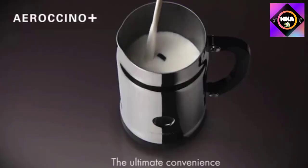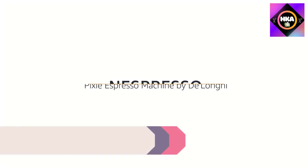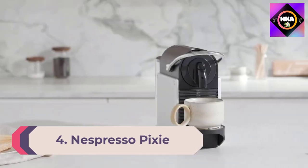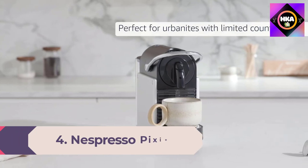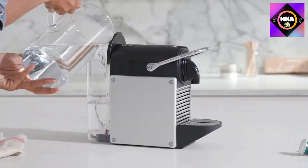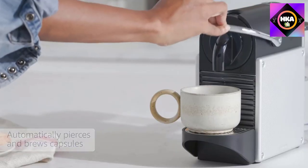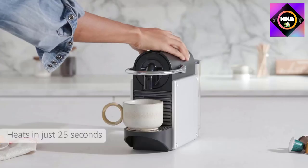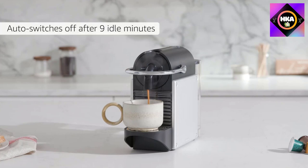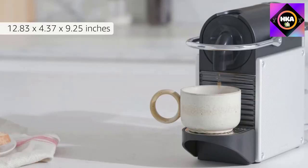Number 4: Nespresso Pixie. As its name suggests, the Nespresso Pixie is a small machine perfect for apartments, coffee bars, and kitchens with limited counter space. It might be compact, but it's powerful — with 19 bars of pressure to produce strong espresso with a beautiful layer of crema. Unlike other models, this one is just for espresso as opposed to both espresso and coffee.